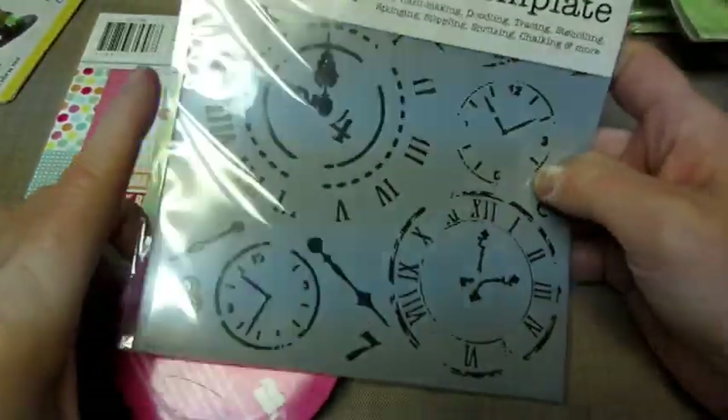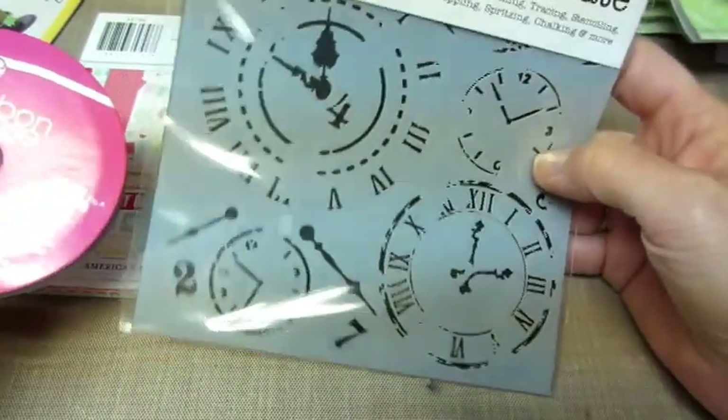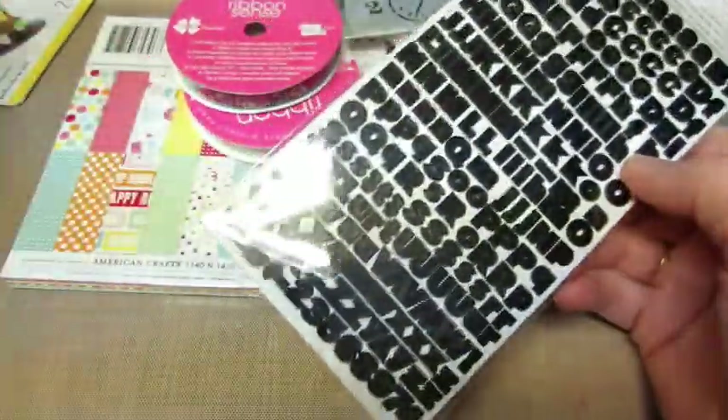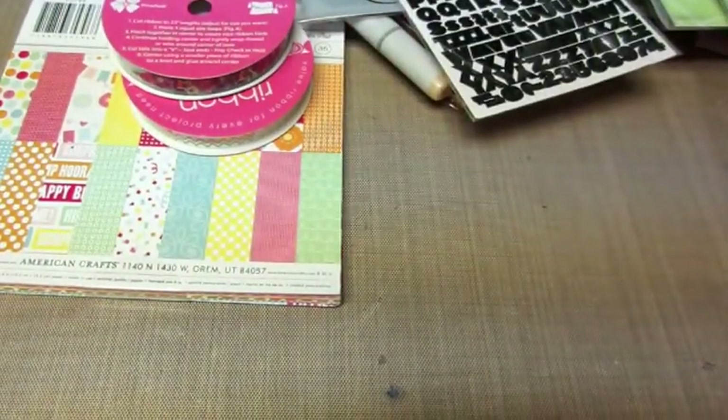I got the clocks because I want to try and do some paste with that. These little letters - I thought they might fit in the punch. They could, but it'll be a little big. I think I'll probably just end up writing them.